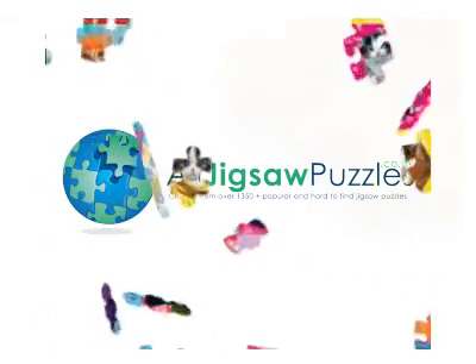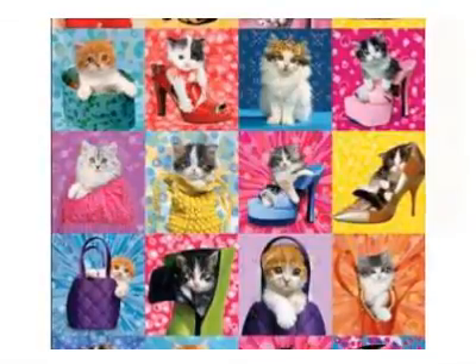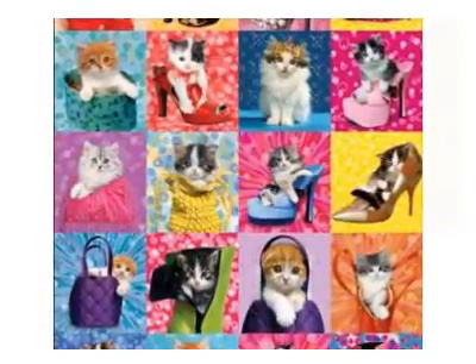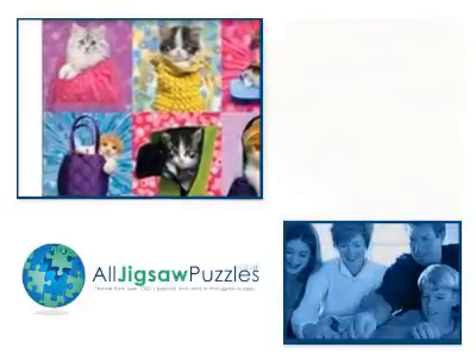A riot of colour and a collection of the cutest little kittens you've ever seen makes this an incredible jigsaw and a must for any cat loving puzzler. The puzzle features the work of celebrated photographer Keith Kimberlin.